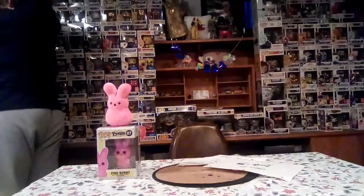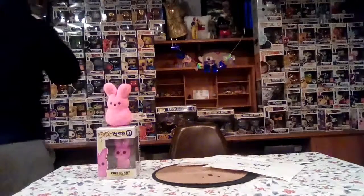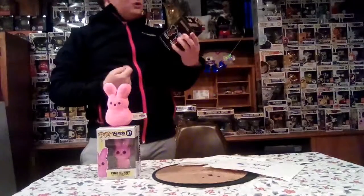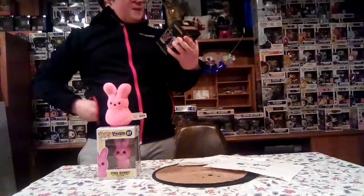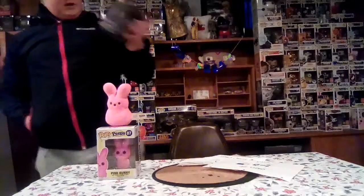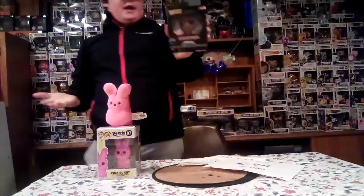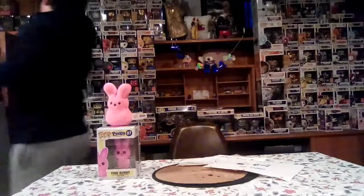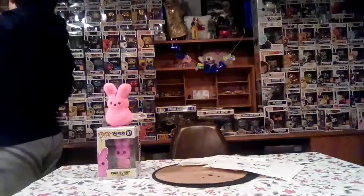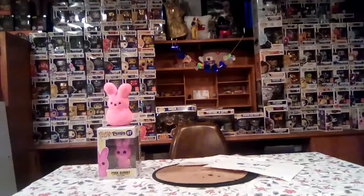One more thing — I actually ended up getting this pop when my dad's friend went to Universal Studios. She picked me up the Universal Studios exclusive, which is Deadpool with half his mask missing. It's pretty cool. I don't really collect exclusives like that, but who knows — maybe I'll start collecting some. Anyway guys, peace out, bye!